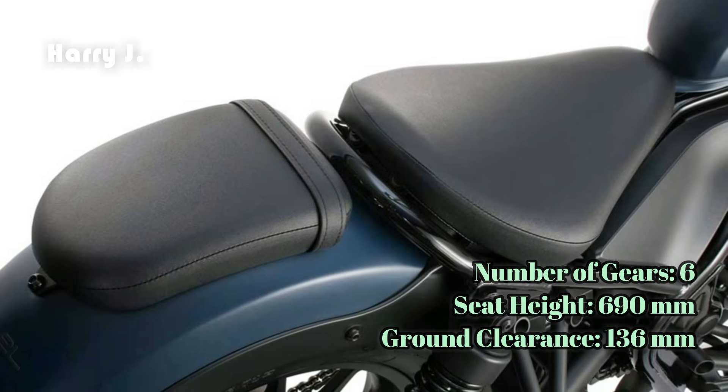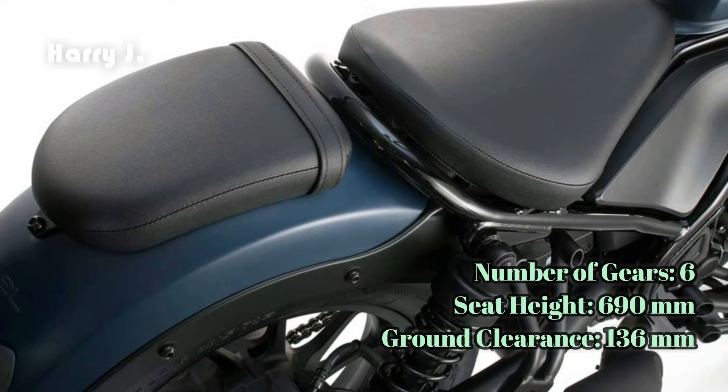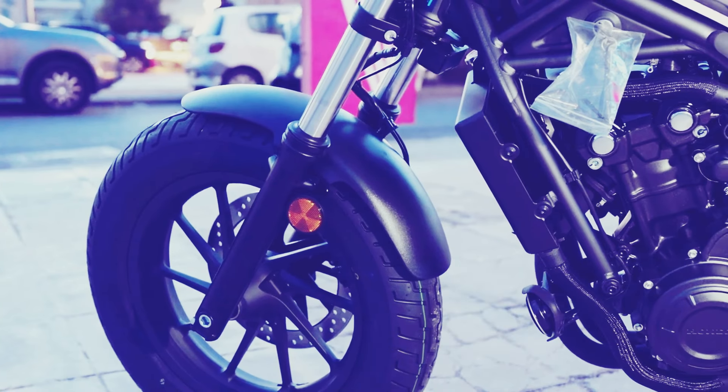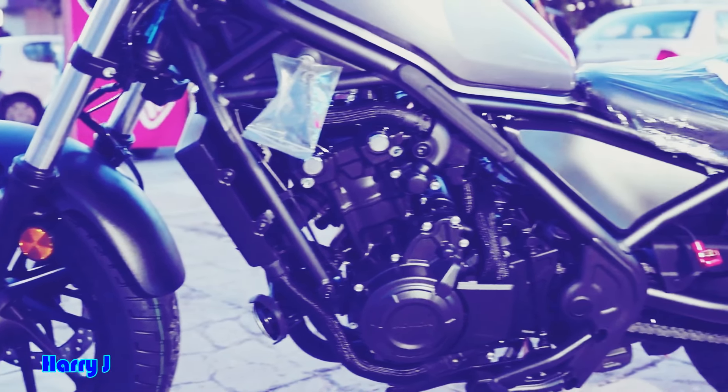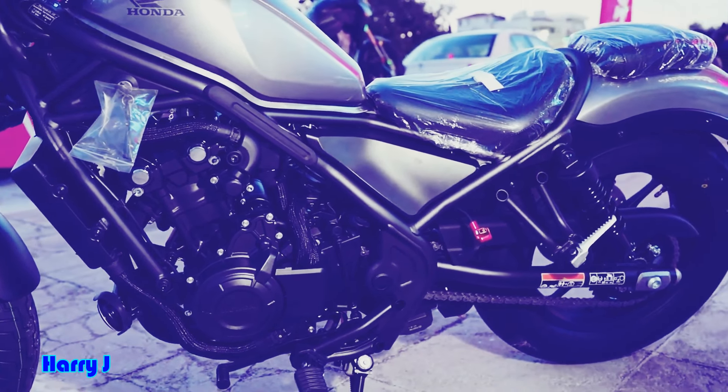And with a fuel tank capacity of 11.2 liters, you can enjoy more miles on the road without having to worry about frequent stops at the pump. Experience the freedom of the open road with the Honda Rebel 500.